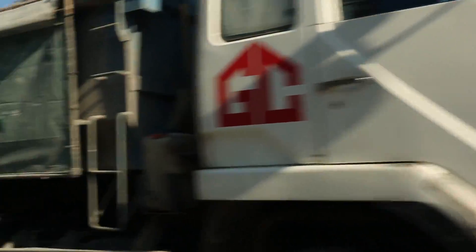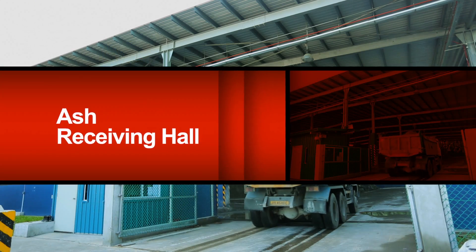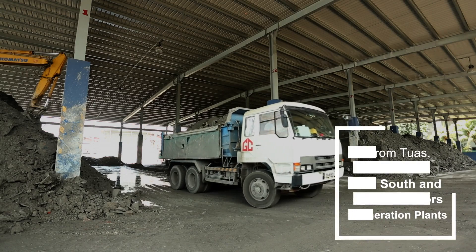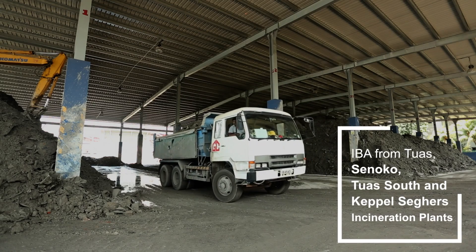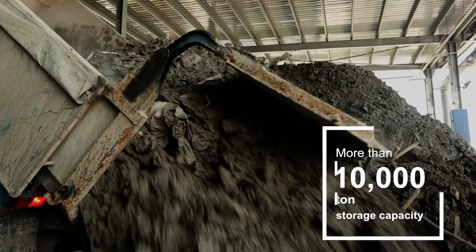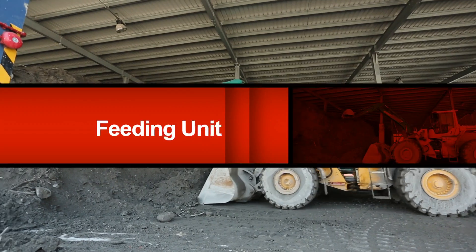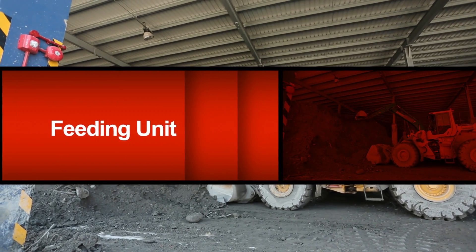At the RIMEX 1.4 hectare purpose-built facility, incineration bottom ash, or IBA, is received daily at our ash receiving hall where it's stored and dried, then fed to the input feeder for processing.